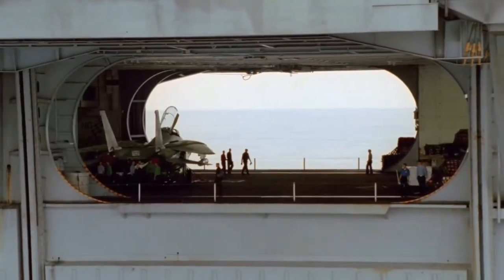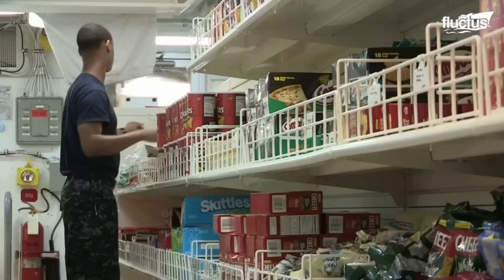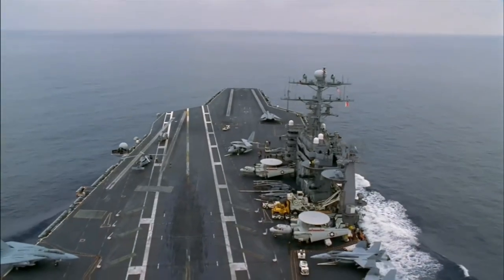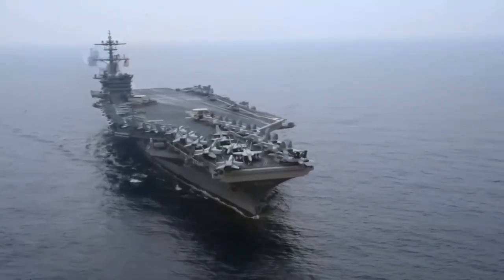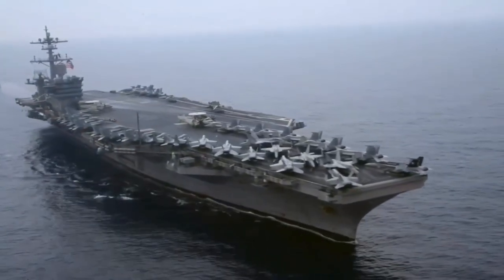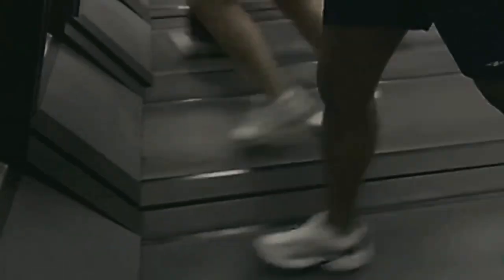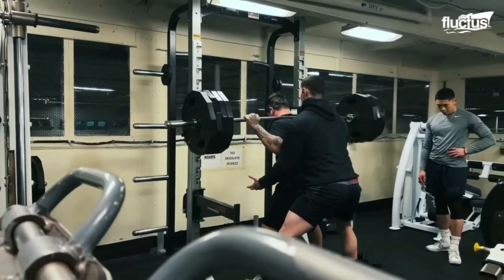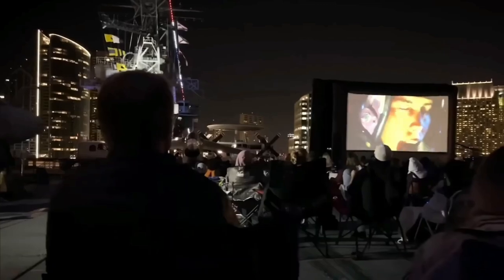Don't be fooled by the tight quarters — the USS Gerald R. Ford has everything its crew needs to live comfortably, offering facilities you wouldn't expect to find in the middle of the sea. The ship provides an array of recreational activities to keep crew morale high, including a fully equipped gym and fitness center with treadmills, stationary bikes, weight machines, and free weights. For those seeking relaxation, there's a movie theater on board where sailors can unwind and enjoy films during their off-duty hours.